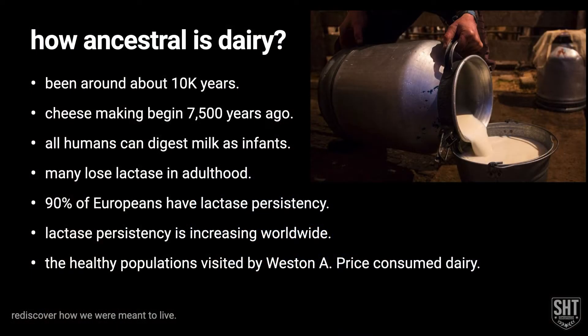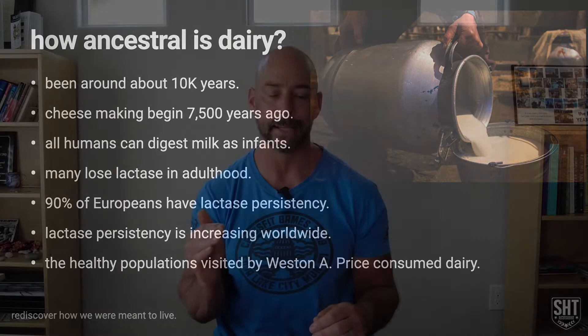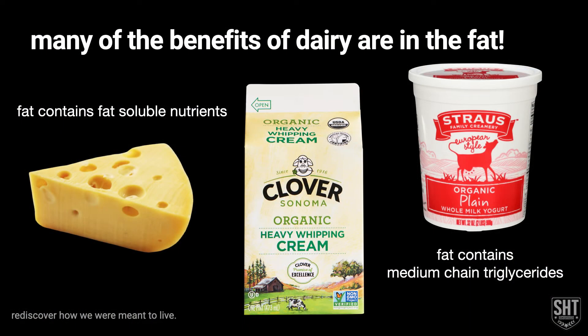Dairy is a relatively recent introduction into the human diet, but it's still been around for quite a while — about 10,000 years plus. We've been making cheeses for about 7,500 years. Because it's been around so long, we're seeing more and more lactase persistency. In fact, 90% of Europeans have lactase persistency, which means they still produce lactase and can digest lactose very well. Many of the benefits of full fat dairy are actually in the fat. If you're going to consume dairy, it's got to be full fat dairy — there's no point in low fat or non-fat dairy because the fat is where the nutrients are. The fat is where the fat-soluble nutrients are, and the fat is where the fat-based energy is.